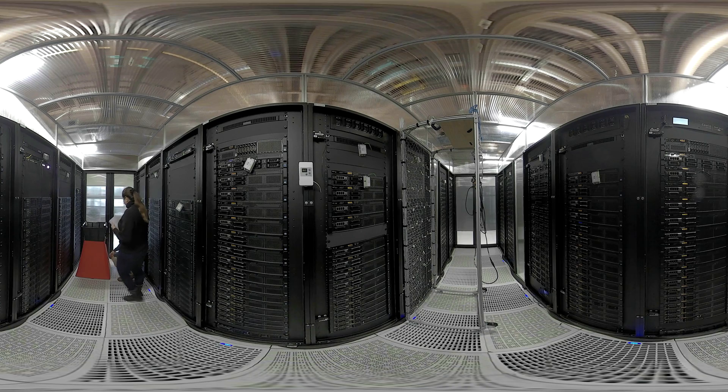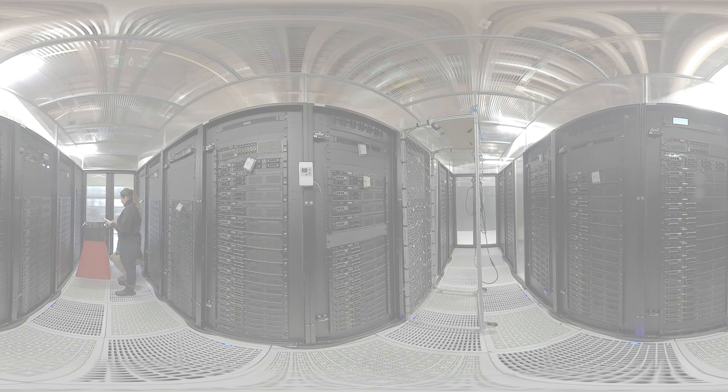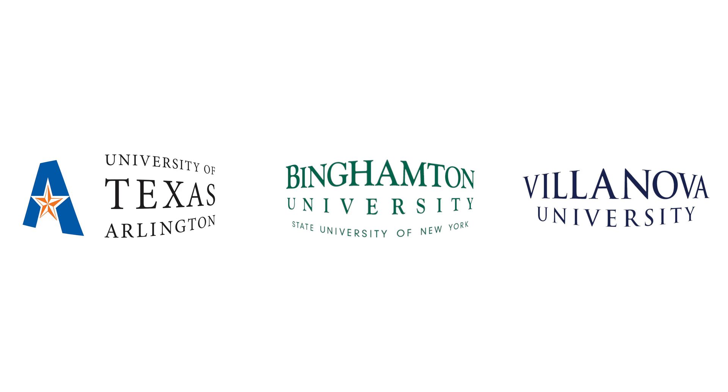We also research alternative energy, power distribution, and energy storage technologies. Our students work closely with faculty advisors and industry mentors to build experiments and models that create innovative ways to reduce energy consumption. Our partners at Villanova University and the University of Texas Arlington also have extensive facilities where we collaborate with industry partners on research.